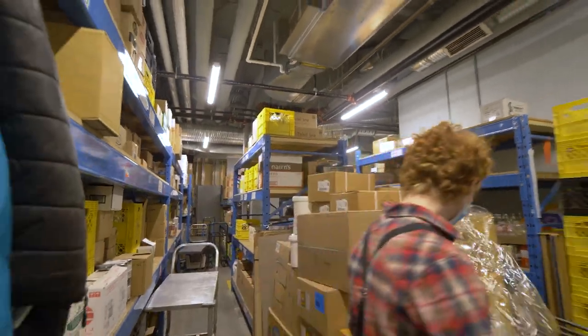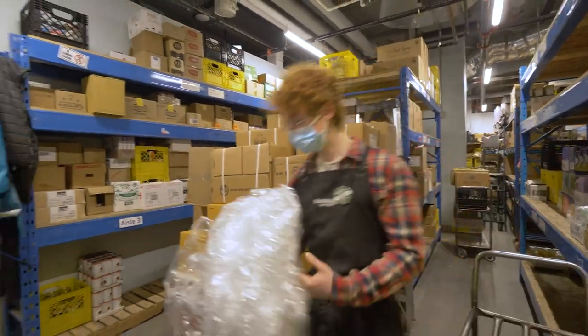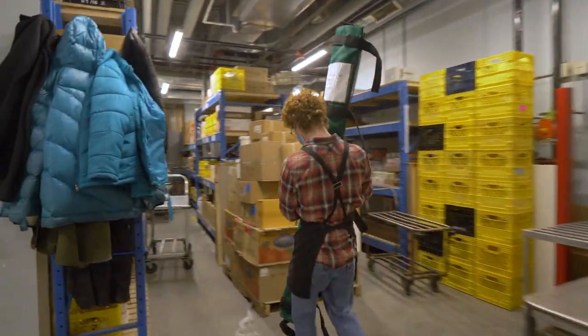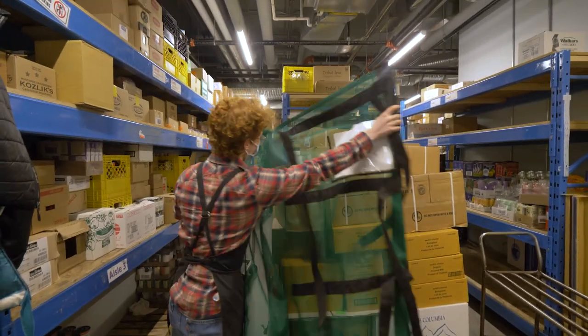We send out four to eight pallets a week back and forth from our off-site warehouse, and we were having to wrap them in plastic wrap ourselves. We were tired of doing that, so this solution came along — a reusable pallet wrap made out of nylon, and it's actually a lot easier and quicker for our staff to use.